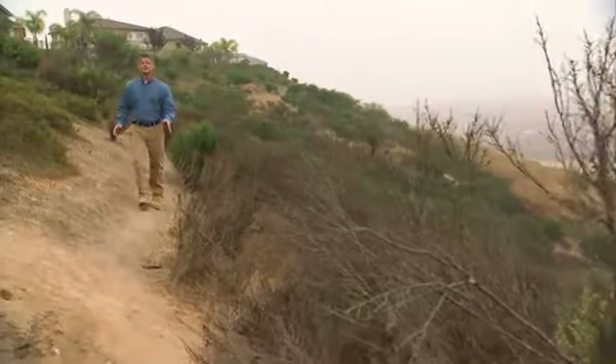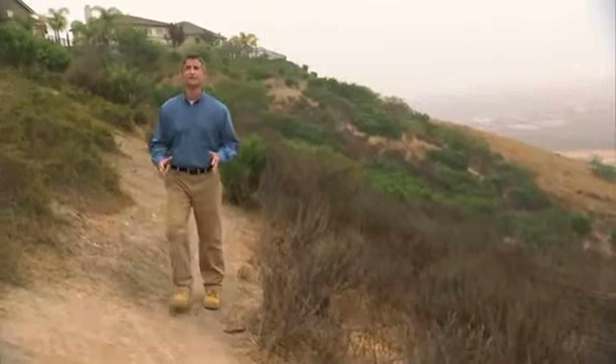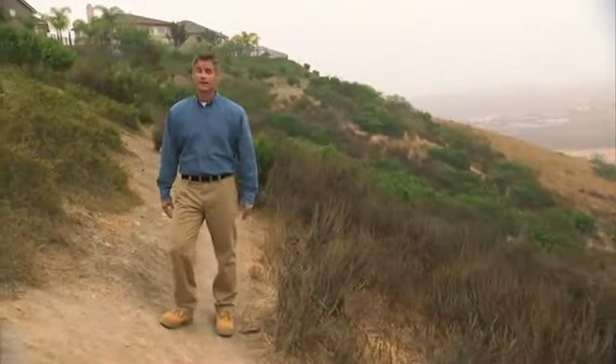Emergency situations, whether wildfires or earthquakes or some other cause, are a very real and constant threat that we live with in Southern California. Knowing what to do when one occurs and what to do before it happens can make a big difference in your safety and may even help save your life.